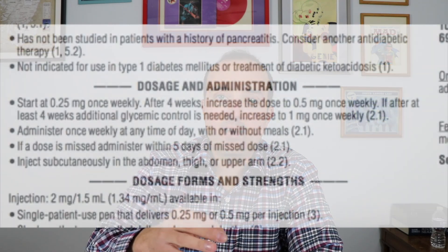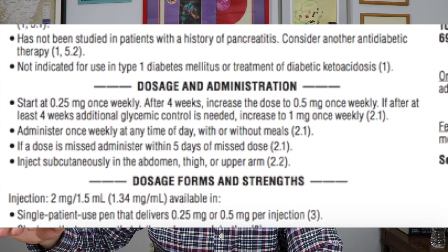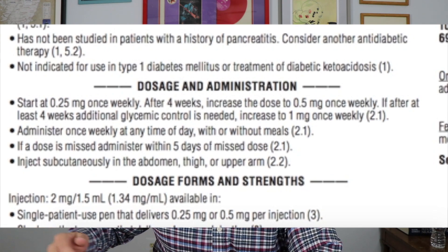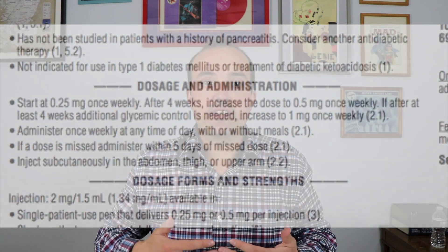Because of the upset stomach side effects, the dose is increased slowly — 0.25 milligrams once a week, then up to 0.5 milligrams once a week, and then your doctor will decide whether to increase to 1 milligram a week. This titration is to reduce the chance of nausea, vomiting, and dehydration that can occur with the medication.